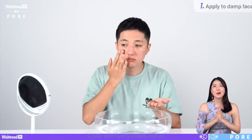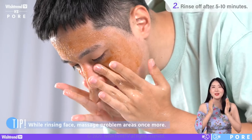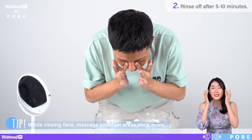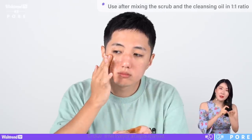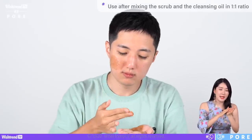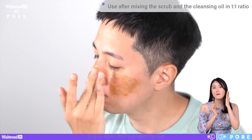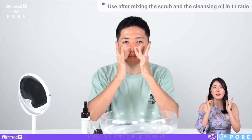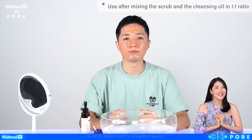Two methods to use scrubs: for the first, apply scrub onto your wet face, apply gently, and wait five to ten minutes. When rinsing it off, roll a little more into the areas you want to exfoliate more. Another method, especially for sensitive skin types: get your scrub, add a little cleansing oil, and mix it to melt down the particles. Apply onto your face and massage very gently — this helps remove makeup, sebum, and blackheads gently for sensitive skin.